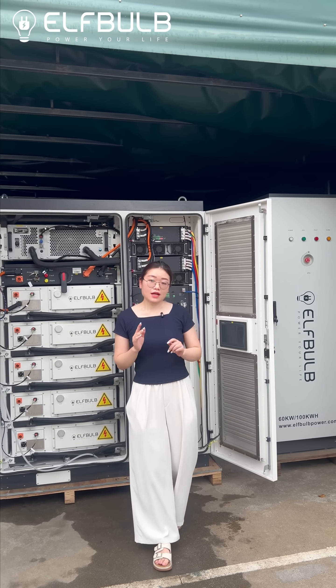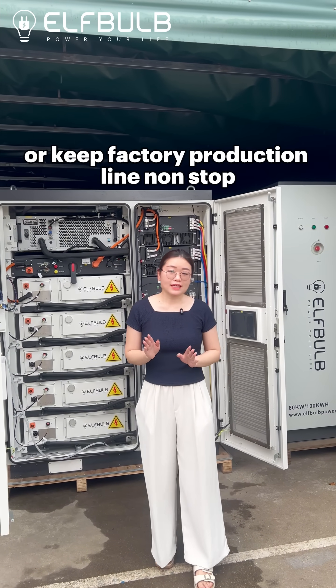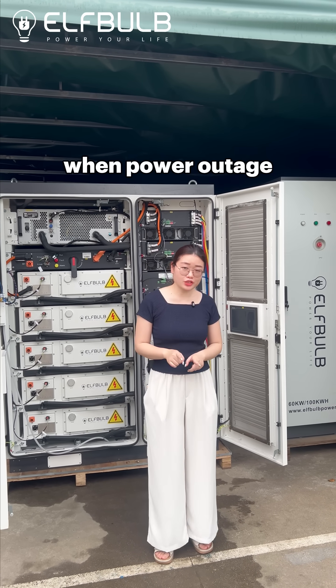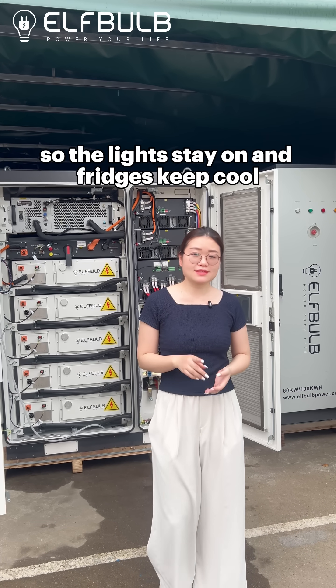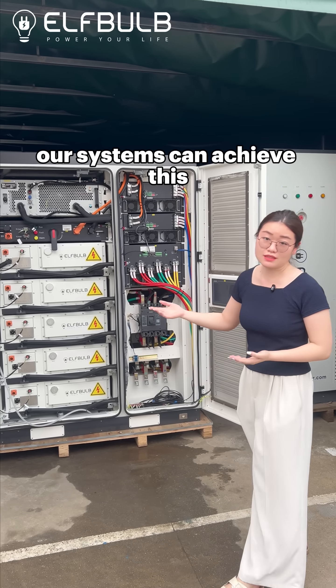Whether you need to cut peak loads or fuel batteries in a factory, keep factory production lines running non-stop during a power outage, or provide stable power for supermarkets or restaurants so the lights stay on and fridges keep cool — our systems can achieve this.